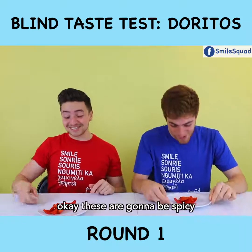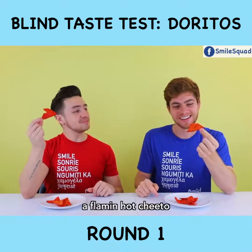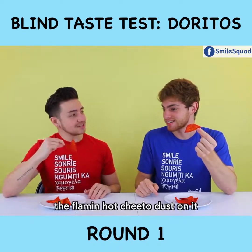Okay, these are gonna be spicy. Look at this! This looks like a Flamin' Hot Cheeto, but a Dorito. That actually might be a good guess. That's what it looks like — it has the Flamin' Hot Cheeto dust on it.